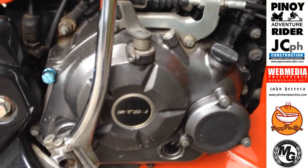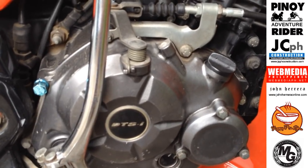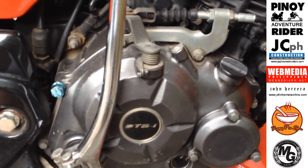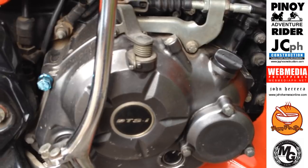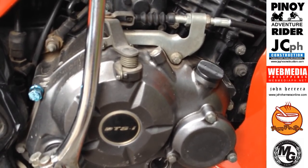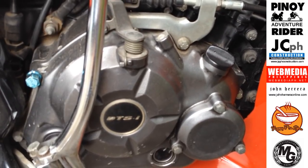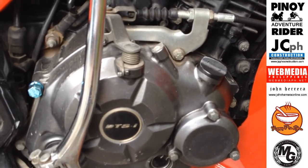Mas masusunog ang gasolina. Tapos yung spark ng dalawang spark plug ay hindi sabay kundi halos magkasabay pero controlled by ECU — controlled by electronic computer. Yung pagputok niya depende raw sa terrain at sa abuse ng makina. Nag-a-adjust-adjust yung ECU para paputokin yung spark plug at the most efficient time. So yun ang DTSI technology.